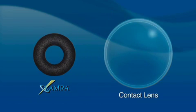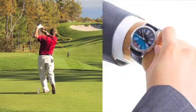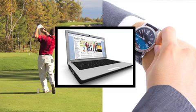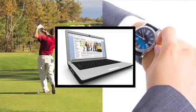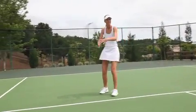Smaller than a contact lens, the inlay is helping patients once again see far, near and in between, while greatly reducing the need for reading glasses. The camera inlay is the proven solution to younger vision for active adults, and thousands of people are choosing camera vision, including two well-known ophthalmologists who have been involved with the technology since the beginning.